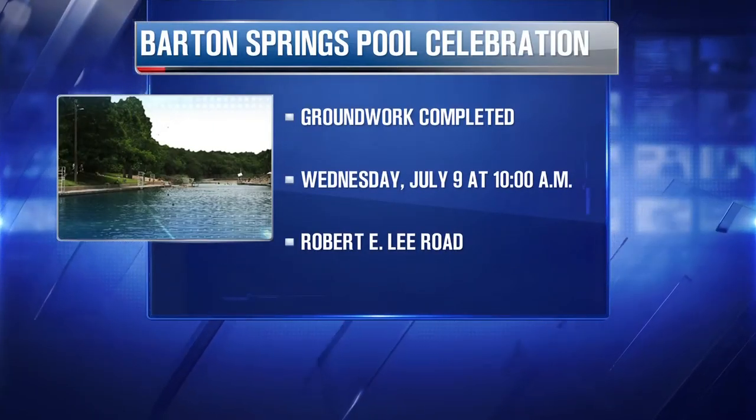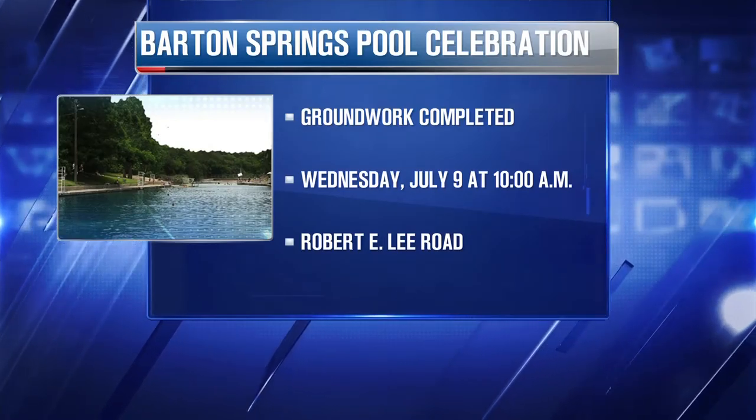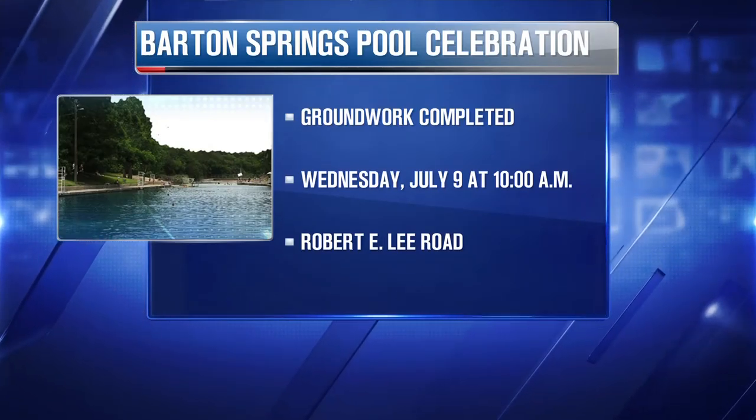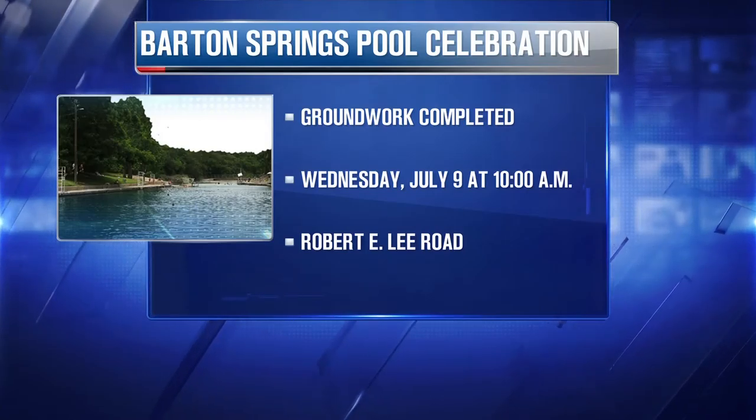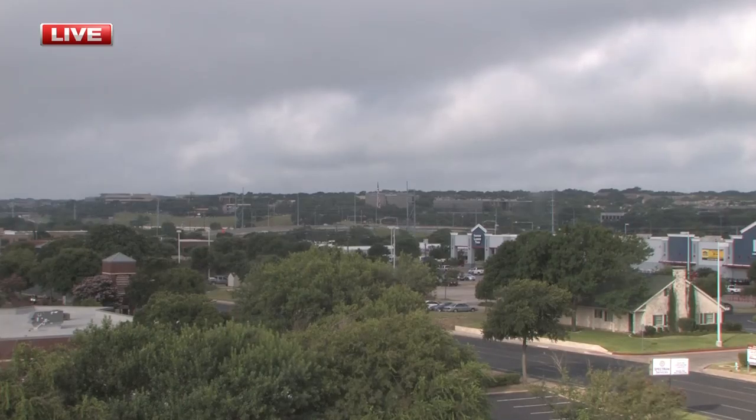Thank you so much, Victor Ovaye, joining us from Austin Parks and Recreation. Just a reminder: if you want to go to that party, the address is Barton Springs Pool on Robert E. Lee Road. It's Wednesday, July 9th, starting at 10 a.m. Thanks for chatting with us. Daybreak time now is 8:46. Looking outside again — this is our roof camera on top of KVUE. Keep it here.